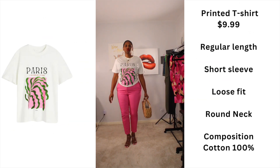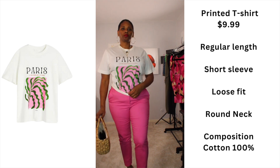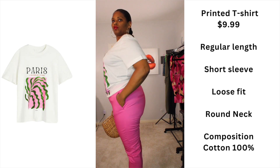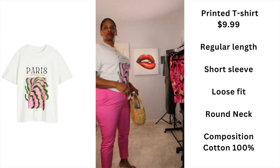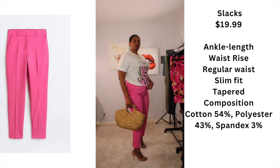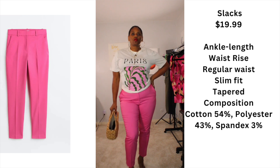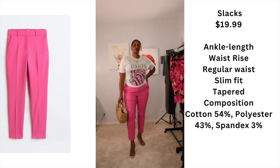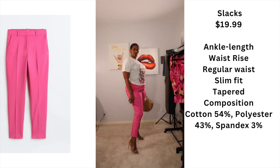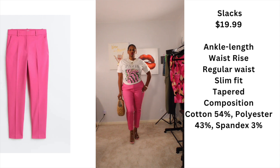I have to do a casual outfit — this is a printed t-shirt, loose fitted with a round neck, 100% cotton but it does stretch a little. I bought it up in the back so it could fit a little tighter. I paired it with these ankle-length slacks with three percent spandex. I paired them with my clear sandals because I love this outfit — it is very comfortable and a nice outfit to wear any day of the week.